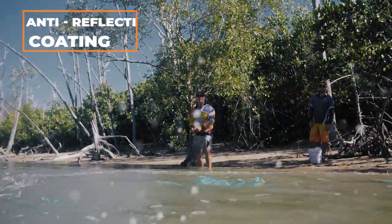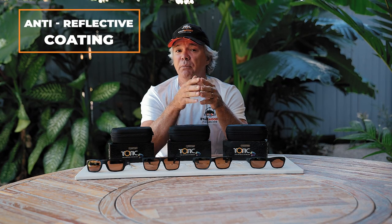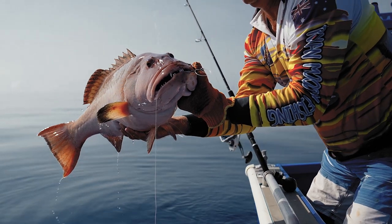Secondly, the anti-reflective coating — Tonic ARC — reduces surface reflection by 45%, absorbing dangerous glare from entering your eyes. Perfect for a glassy, glary day offshore.